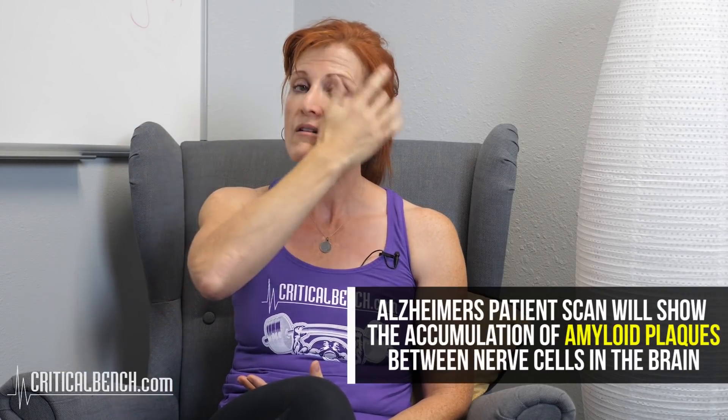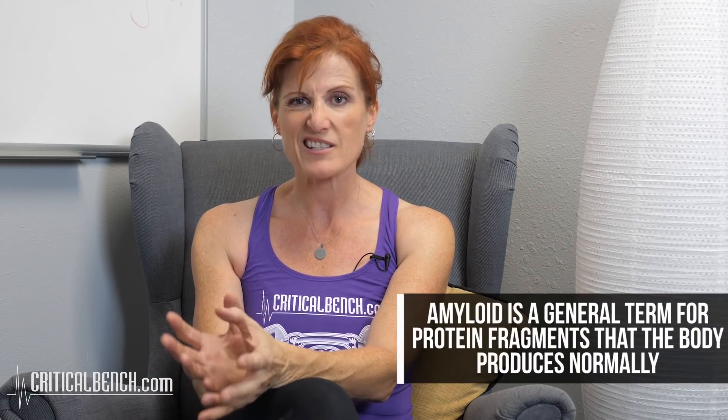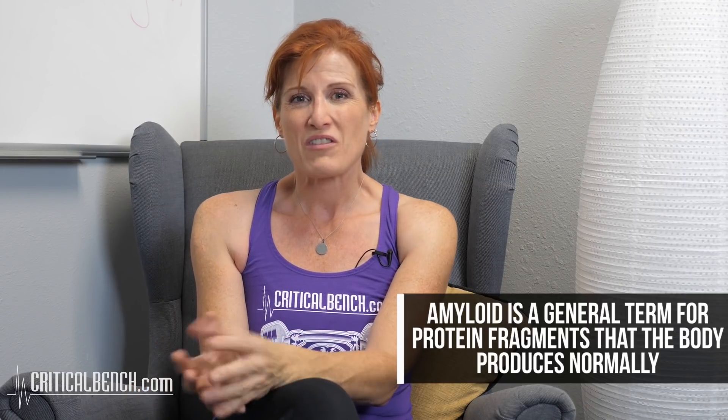With Alzheimer's, what a scan will show is an accumulation of what are called amyloid plaques. I'm going to keep this very general to give some visuals for the visual person. A scan will show amyloid plaques — this is a hard substance that accumulates and actually prevents brain cells from talking to each other and communicating.